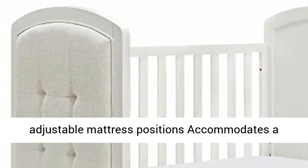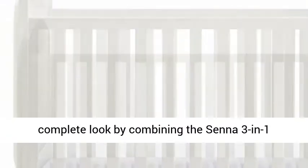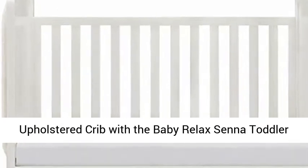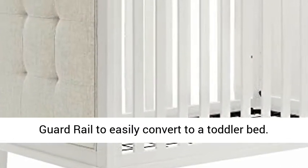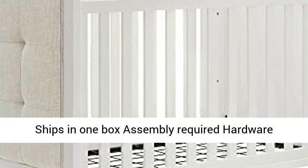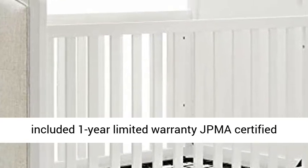sold separately. Get the complete look by combining the Senna 3-in-1 Upholstered Crib with the Baby Relax Senna Toddler Guardrail to easily convert to a toddler bed. Ships in one box, assembly required, hardware included, one-year limited warranty, JPMA certified, and meets all CPSC and ASTM safety standards.